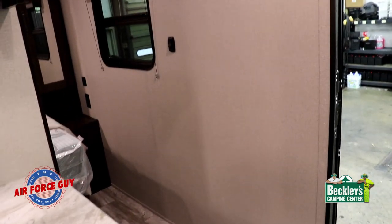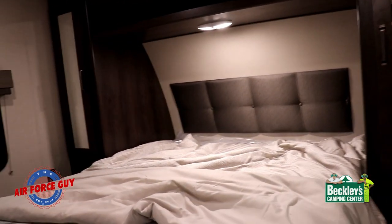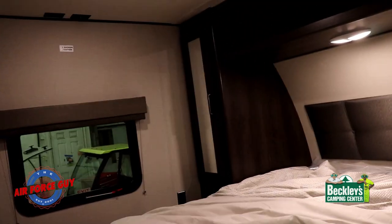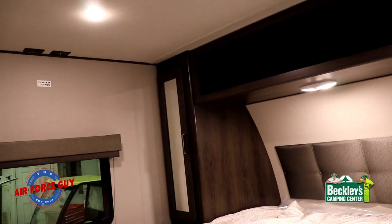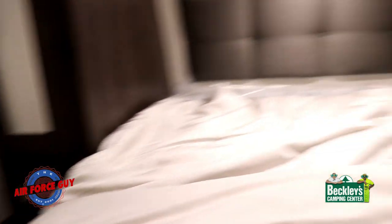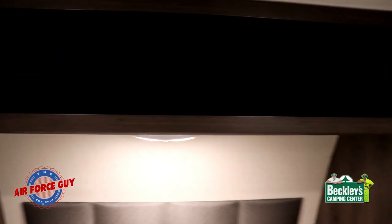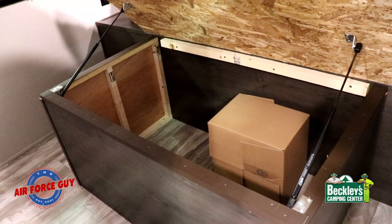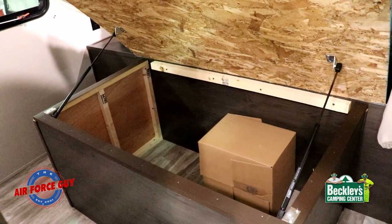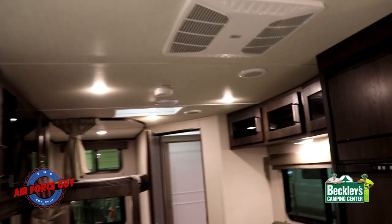Nice coat hangers in the hallway, and a pocket door makes entering the bedroom easy. Inside you have an actual residential-size bed — 60 by 80 — so sheets and blankets from home will fit. Windows on either side of the bed, an option to put a TV in here, 110 outlets on both sides, a 12-volt outlet on one side, hanging closets on either side, and storage above and below the bed. And notice how I don't have to use my head to hold the bed up while accessing under-bed storage.